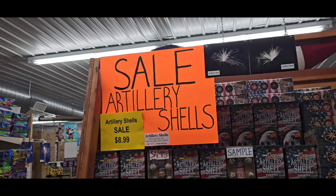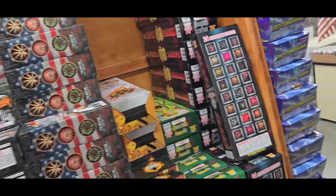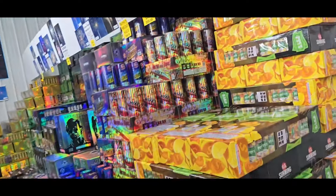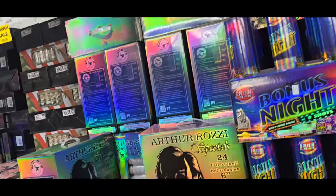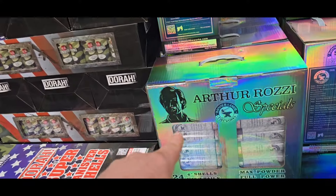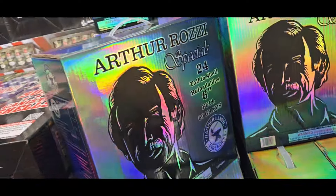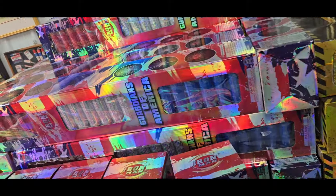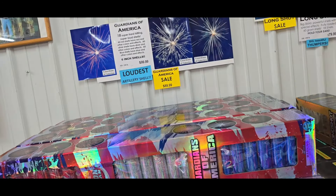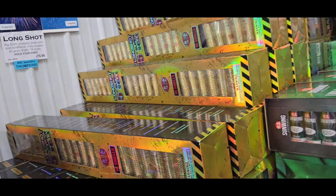Here's the sale item — a little priced artillery shell area. These are the Top Gun ones. Three inch NOABs. Here's your Bonus Night. Arthur Rousey — started carrying these, these are great, great shells. The Arthur Rousey — a 24 pack. Good price on those. Guardians of America. Here's your super shells. A Long Shot — big, long tube here.